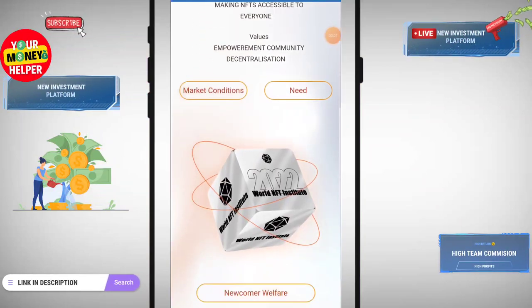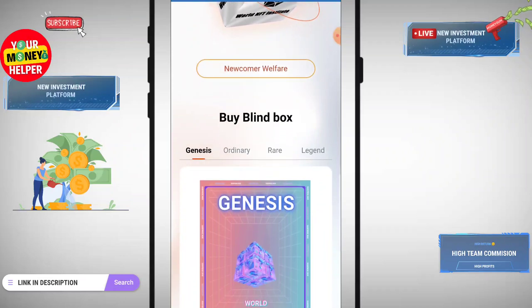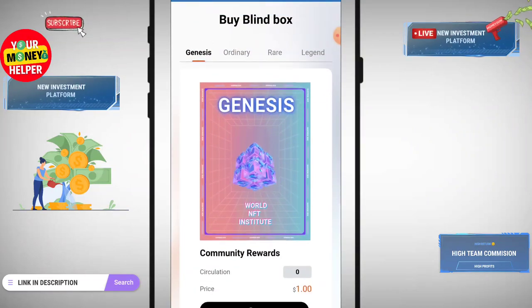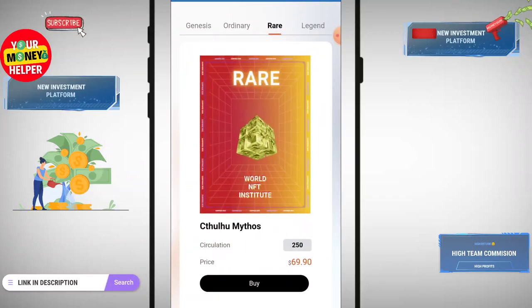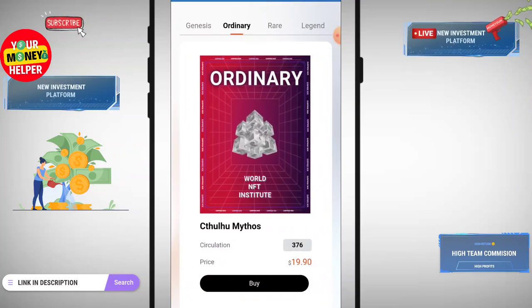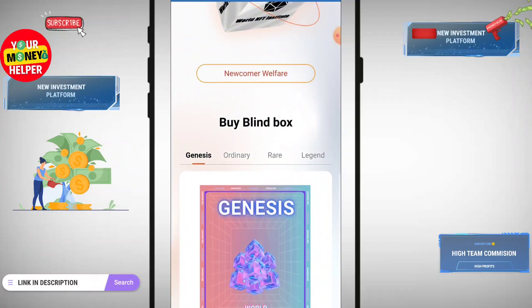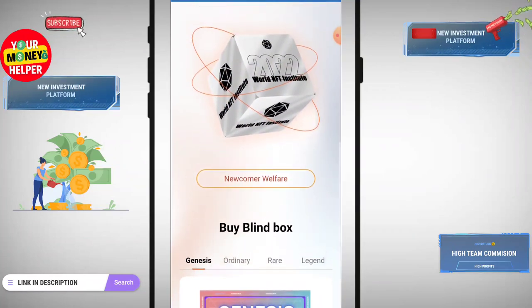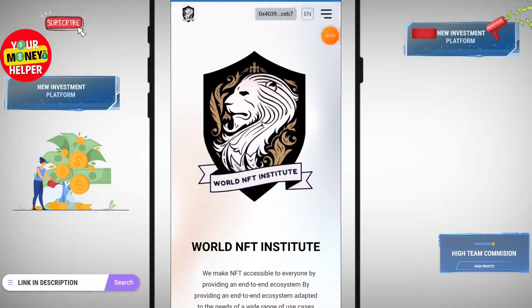Hello everyone. If you want to make money and earn USDT by buying and selling NFTs, you are in the right place. Here I will teach you about an NFT platform where you can buy, sell, and learn about NFTs easily. This is the World NFT Institute — a huge NFT world where you can read, learn, and earn.